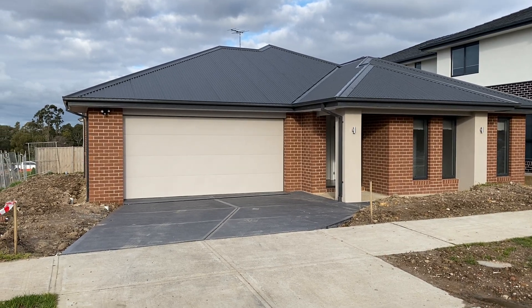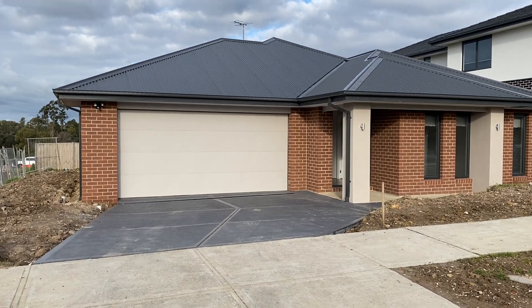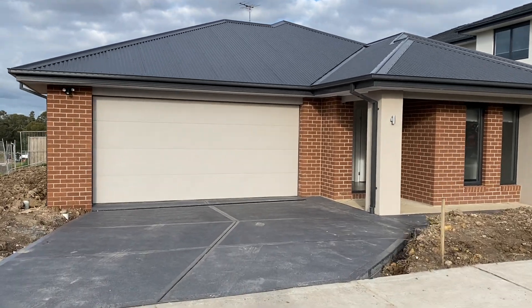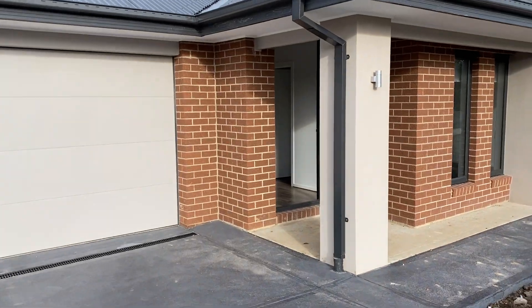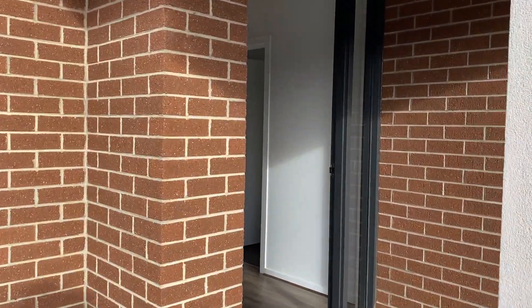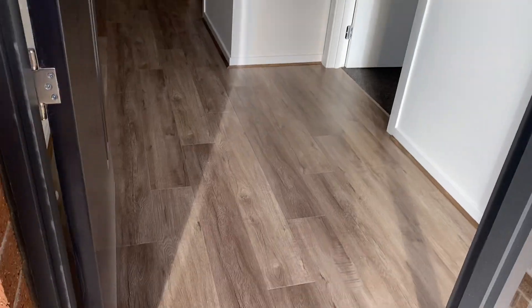Welcome to 22 Columbia Drive in Officer. Starting with a double car garage, then walking through the front door to the timber floors.